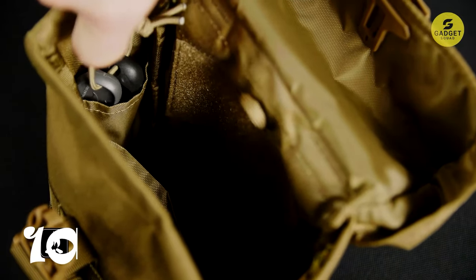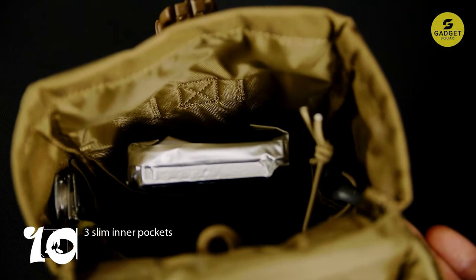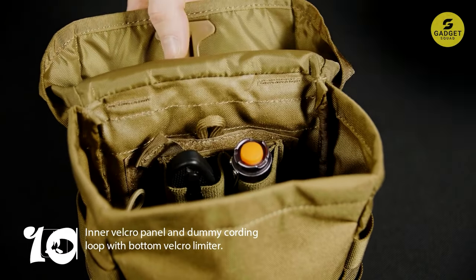With rear loops for belt or shoulder strap attachment and compatibility with MOLLE webbing systems, this pouch is versatile in its usage. Lightly padded for additional protection, it features a MOLLE webbing panel on the back with two fastening straps. Whether you're a survivalist, bushcrafter, or outdoor adventurer, this pouch is an essential companion for organizing and carrying your gear.